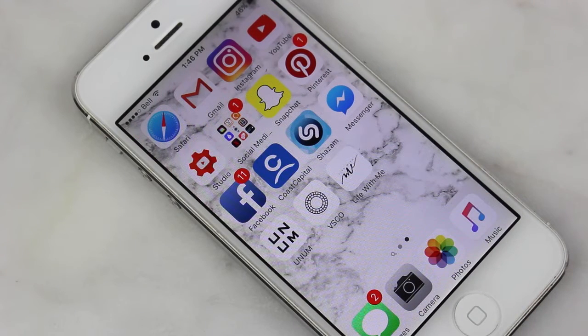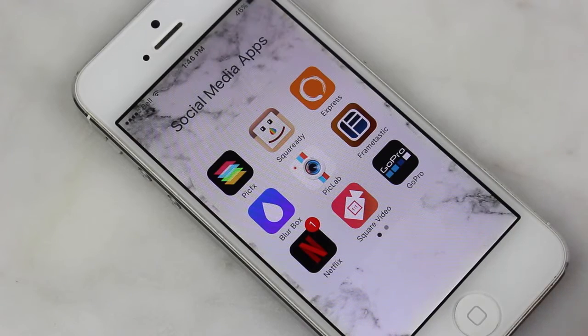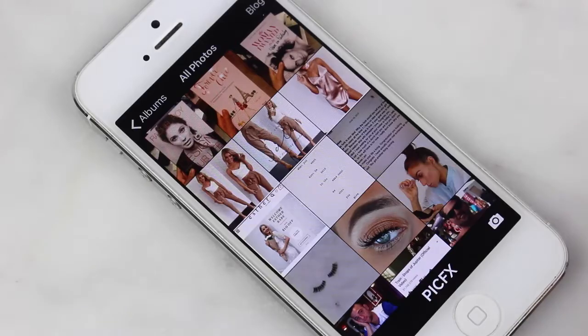On the second page I have some basics at the top that you'd already know — Safari, Gmail, Instagram, YouTube. Then there's Studio, which I'm not going to show because it's personal — it's my YouTube analytics, my views and earnings. Beside that I have a folder called Social Media, which has all the apps I use to edit my Instagram pictures. The first one is called PickFX.